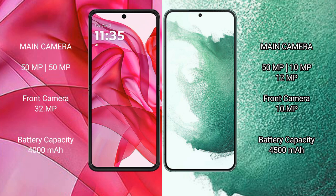Modular ISR 50 Ultra has a 4000mAh battery with 45-watt fast charging support. Samsung Galaxy S22 Plus has a 4500mAh battery with 45-watt fast charging support.